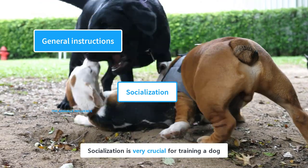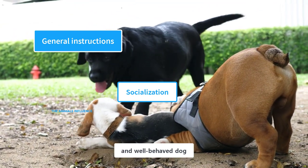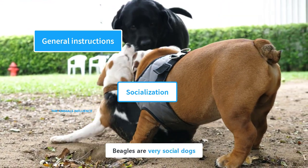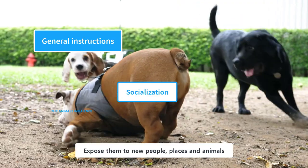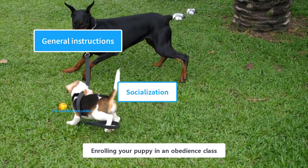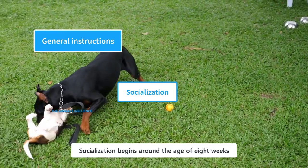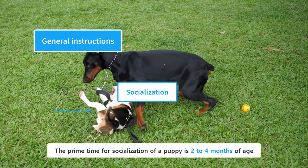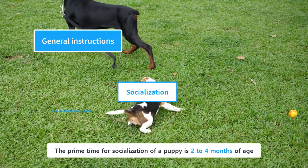Socialization is very crucial for training a dog. It helps them in becoming a confident and well-behaved dog. Beagles are very social dogs who can live with other dogs and pets. Expose them to new people, places, and animals. Enrolling your puppy in an obedience class is a great way to socialize them with other dogs. Socialization begins around the age of 8 weeks, and the prime time for socialization of a puppy is 2 to 4 months of age.